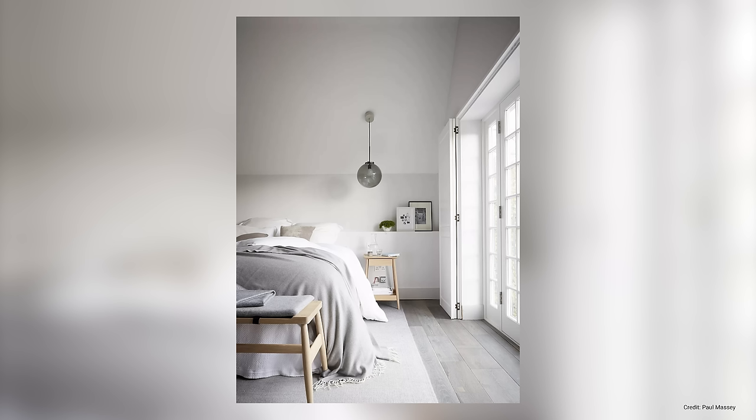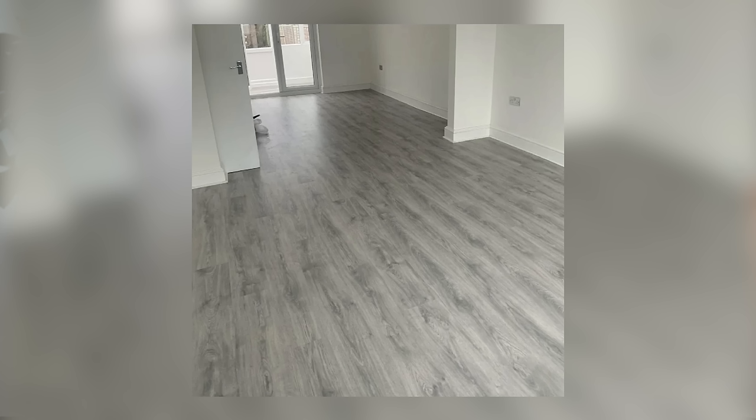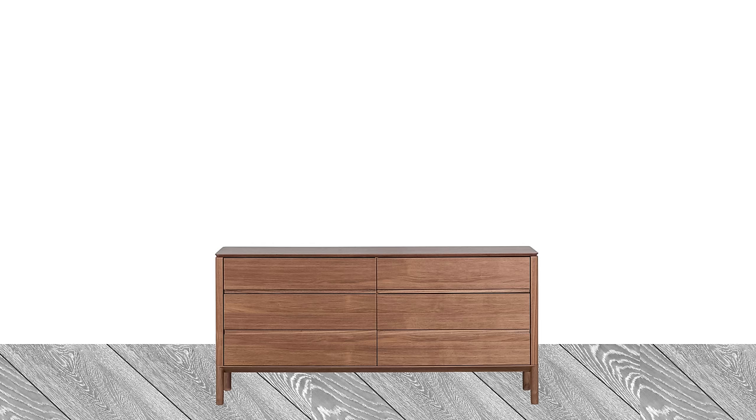Grey laminate flooring is extremely popular at the moment as it provides a modern look that works well with minimalist, industrial, and Scandinavian interiors. However, it tends to look cheap and plasticky and may look quite dated in the future as it is so overused by builders and developers. While grey is a neutral tone, it can be quite tricky to style — if you want to add anything with warm tones, especially brown timbers, it will likely clash with the cooler undertones of the grey flooring.